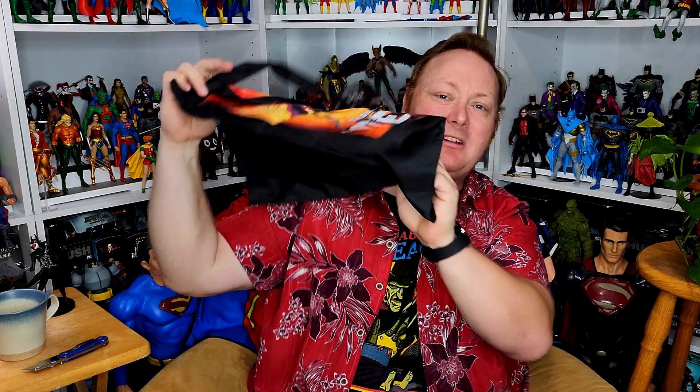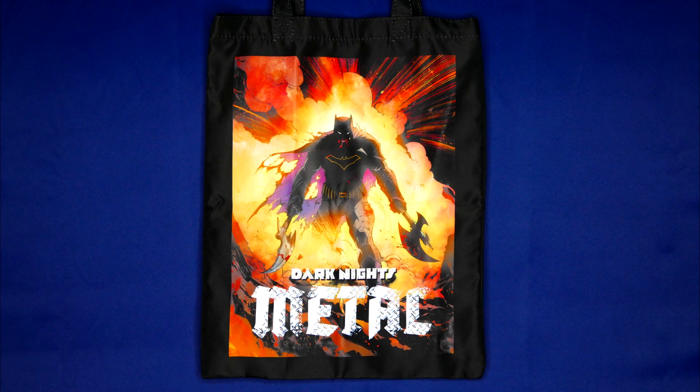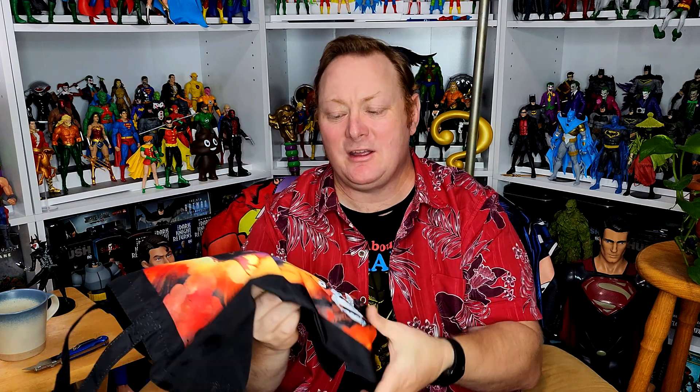Let's put him right here and reach into the box for the next item, which is a bag — it's a shopping tote bag. It's got the same image as the box with Batman on the front from Dark Knights Metal. It seems to be fairly sturdy; I don't think it's going to come apart. This is actually really cool because where I come from there's no more plastic bags — at Walmart you either have to buy a bag or bring your own. This is something I'll probably keep in the car, or it's perfect for comic book day!